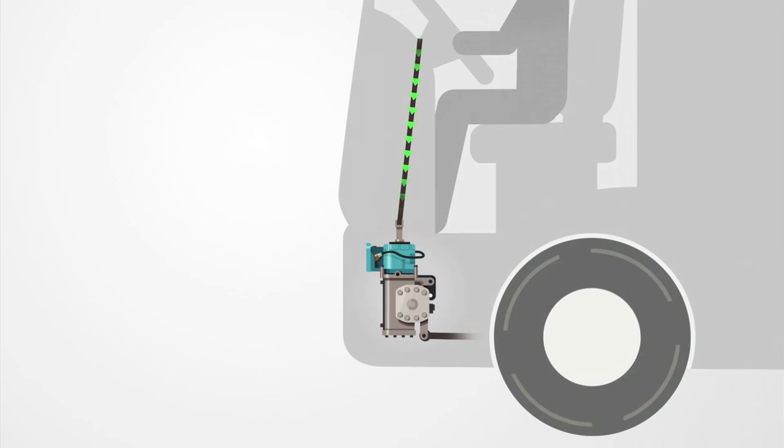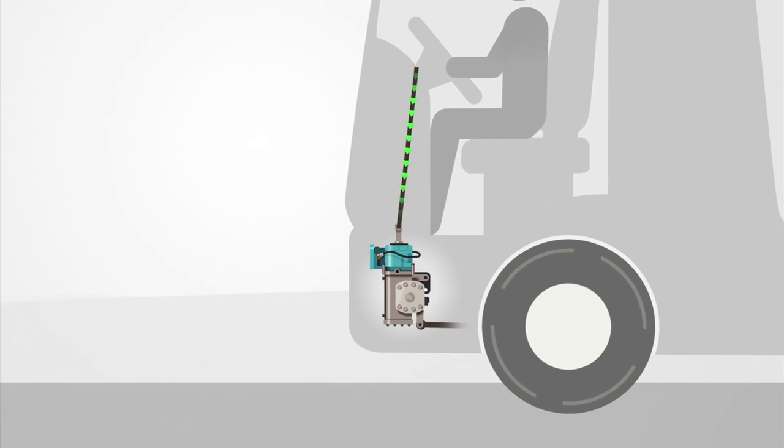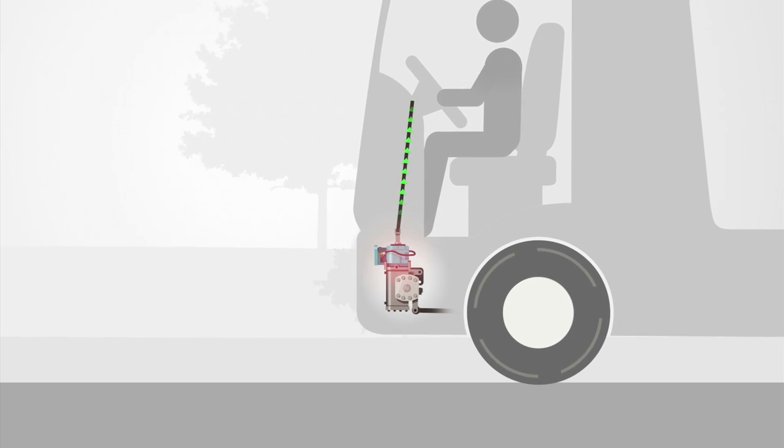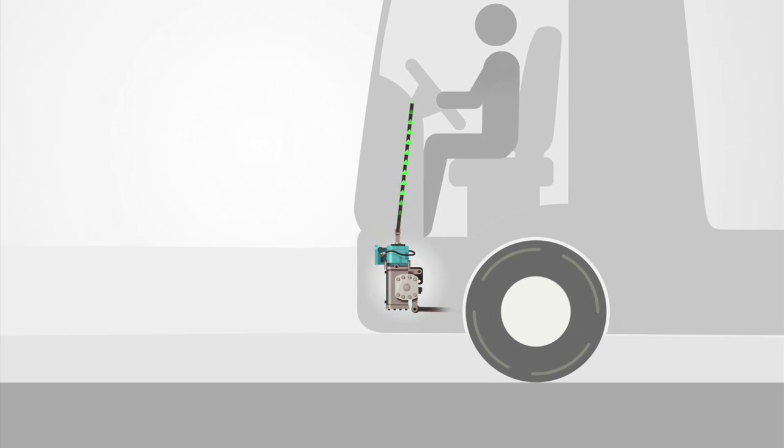At high speeds, Volvo Dynamic Steering diminishes the effects from road disturbances and sidewinds. At low speeds, it eliminates the need for physical effort, so it's possible to steer with almost no force.